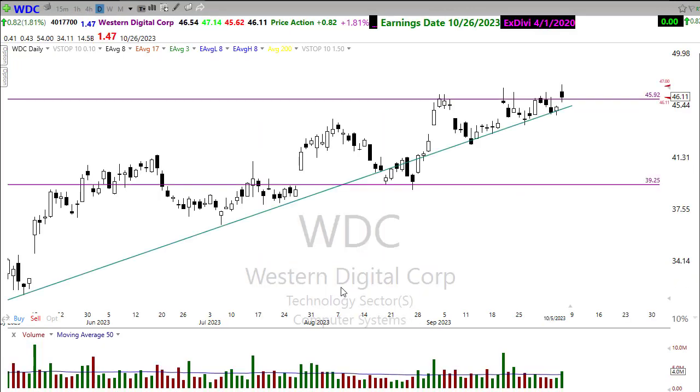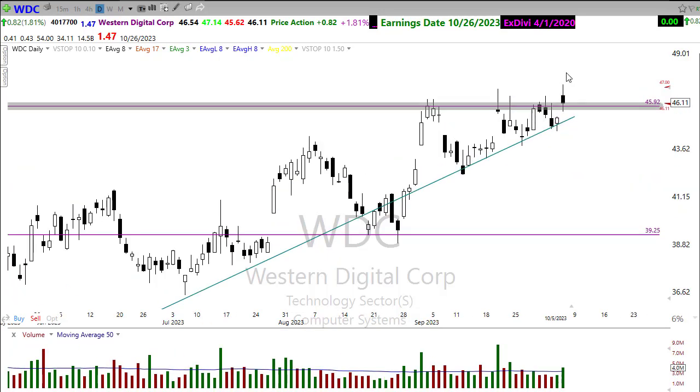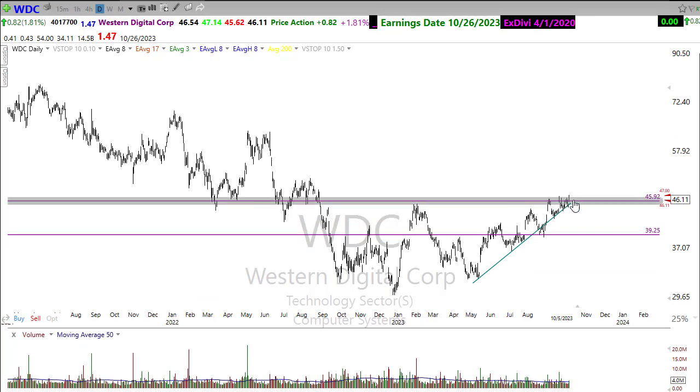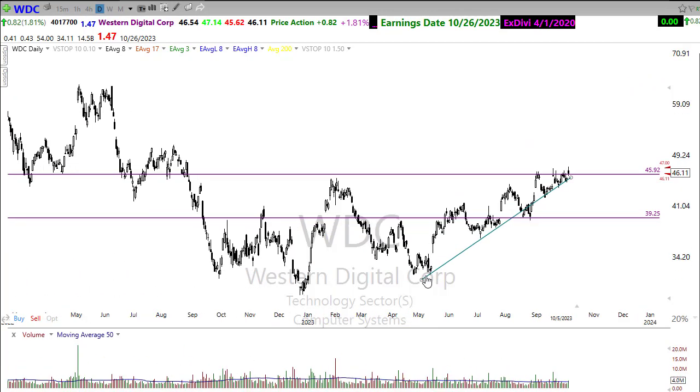WDC — I mentioned this one yesterday in the morning prep to watch for that possibility that the hold in trend could pop out and really start working against that big resistance area in the chart. It did pop, but unfortunately the market's volatility ended up pushing it back down. We climbed right back up at the end of the day to hold just above that area. I do think this has plenty of potential — watch and wait for the next opportunity. WDC has been holding up very, very strong here overall.